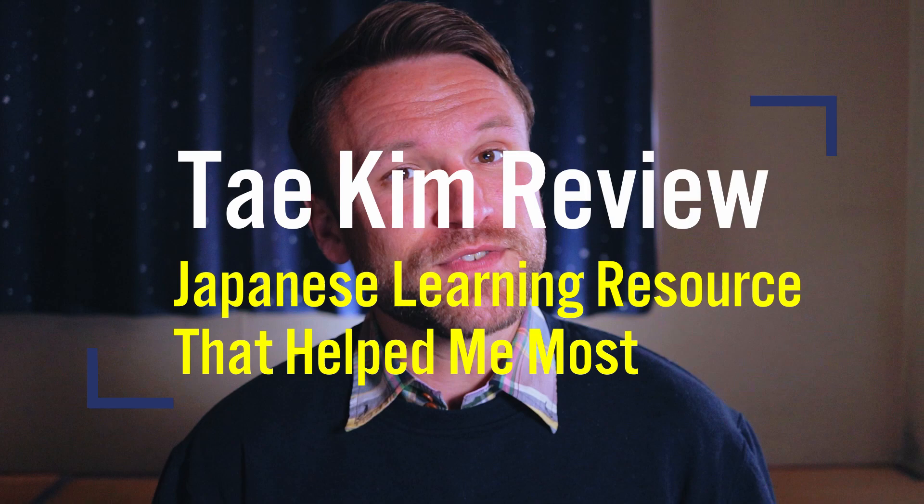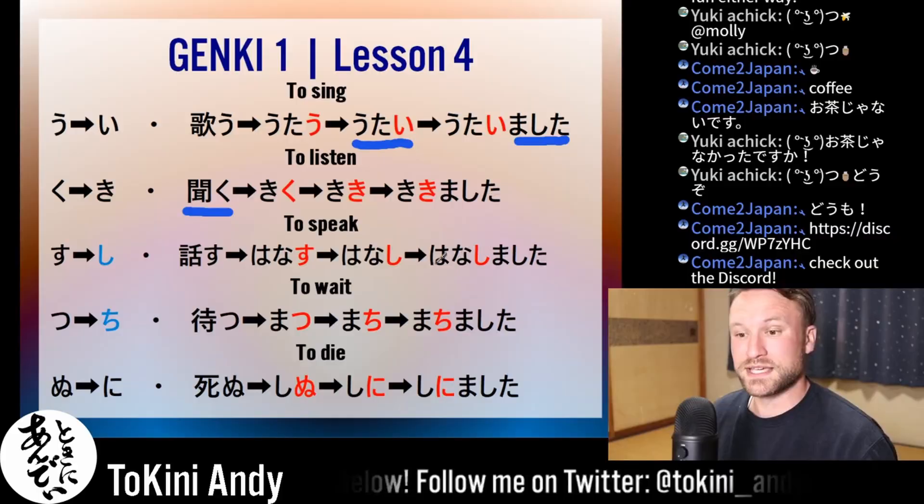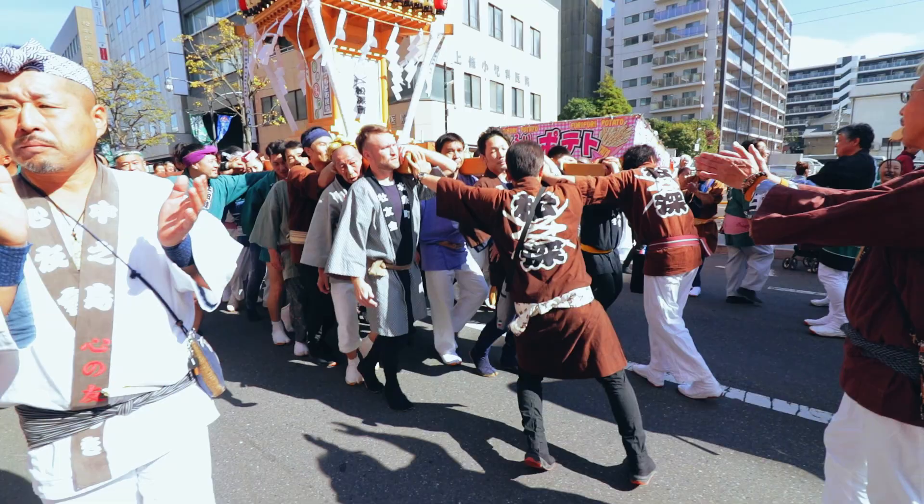Today I'm going to share with you the one resource that helped me the most when I was studying Japanese. If it's your first time here, my name's Andy. At Tokini Andy I create and stream Japanese lessons, as well as share what it's like to live in Japan. If that's something you'd be interested in, please consider subscribing.